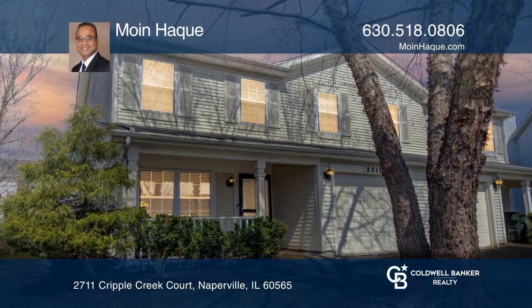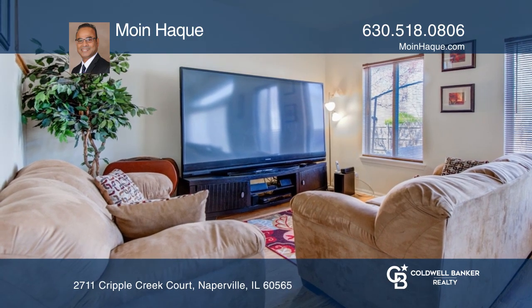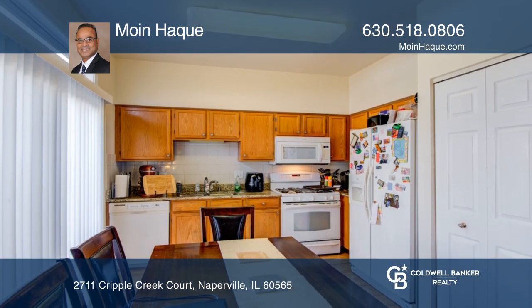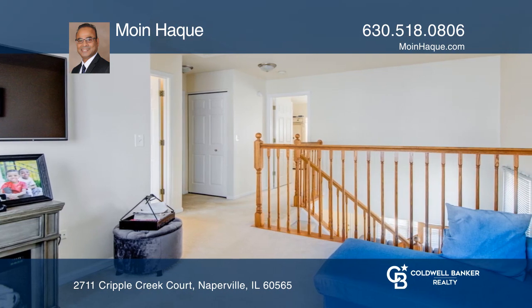This spacious home includes two and one-half baths and two large bedrooms with vaulted ceilings in the primary bedroom. Enjoy the cozy living room that opens to the kitchen with sliding doors that lead to the private patio.